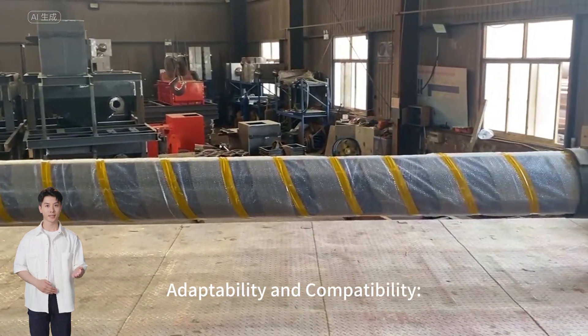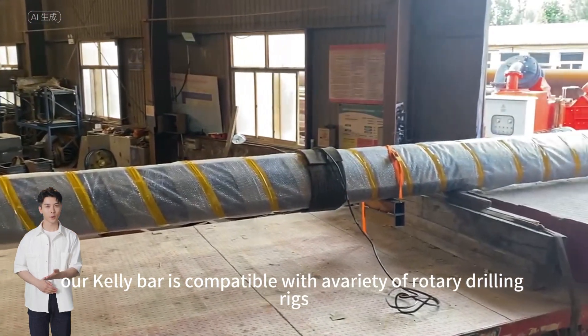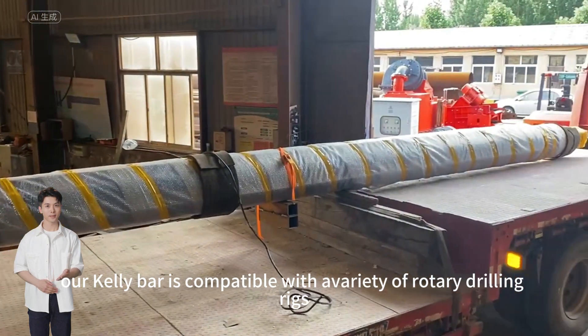Adaptability and compatibility: designed for seamless integration, our Kelly Bar is compatible with a variety of rotary drilling rigs.